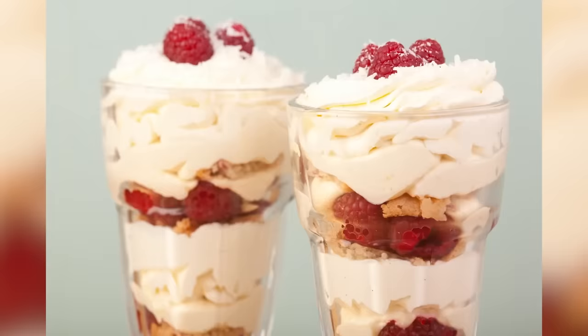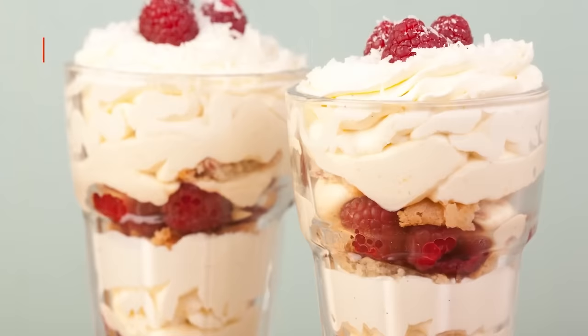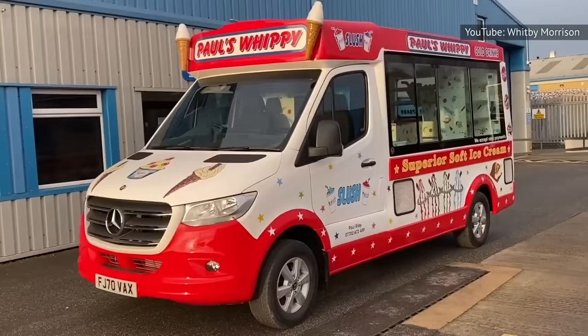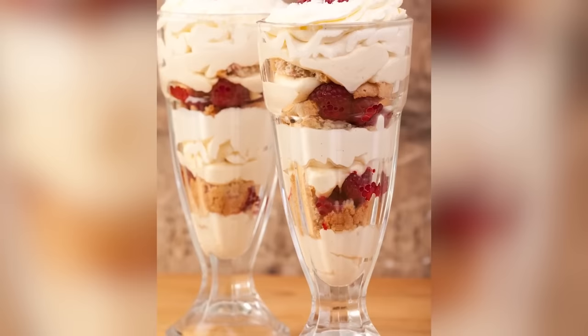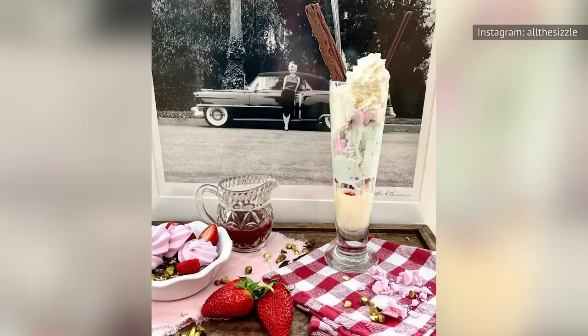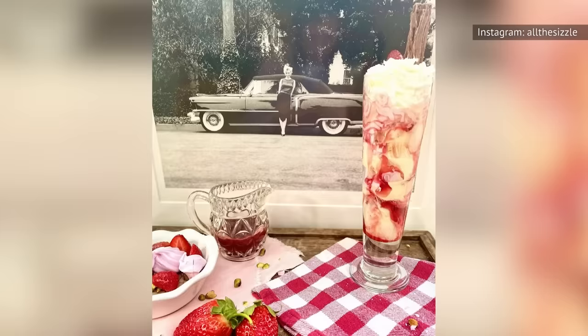It might be a shock to discover that the Knickerbocker Glory comes from the same country as jellied eels and black pudding, but it's true. Knickerbocker Glories are basically elaborate ice cream sundaes made up of vanilla ice cream, strawberries, whipped cream, syrup, sprinkles, and a wafer, all served in a tall glass. Sometimes, they might include chopped nuts, more syrups, chocolate, or anything else any kid could ever want. And yes, they really do taste as good as they look.